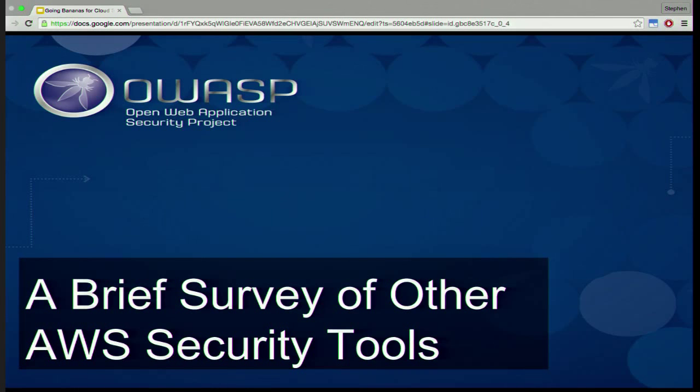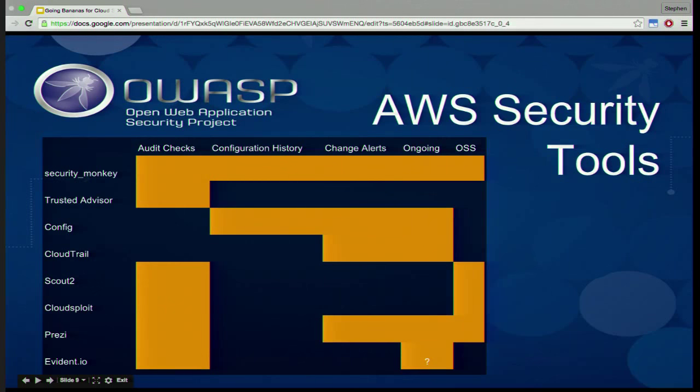We're going to look at a couple of other tools in this space. It's very important to know everything available and choose the tool that's right for you. The columns I've chosen obviously show off what Security Monkey can do, but I'm not a vendor, and some of these other tools have a lot of strengths as well. If there are other tools I haven't listed, please talk to me afterwards — I'd love to know about them, and I'd love feedback if you've used any of these.